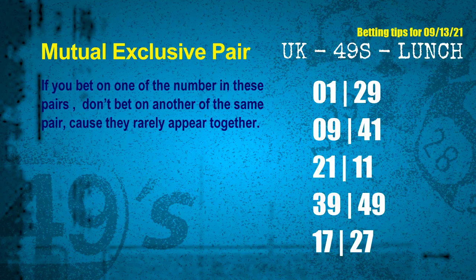The mutual exclusive pairs for next draw are: first pair 01 and 29, second pair 09 and 41, third pair 21 and 11, fourth pair 39 and 49, fifth pair 17 and 27.